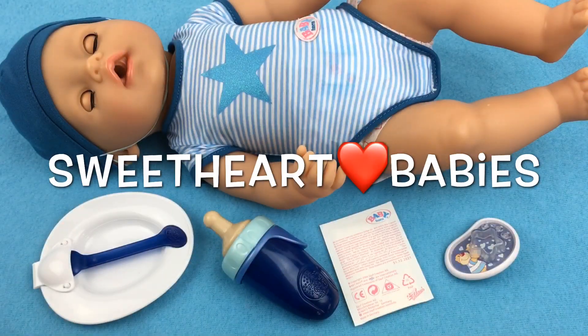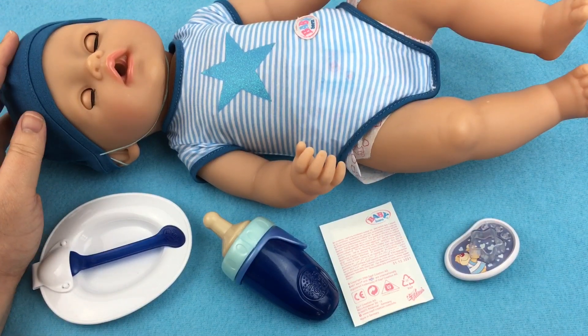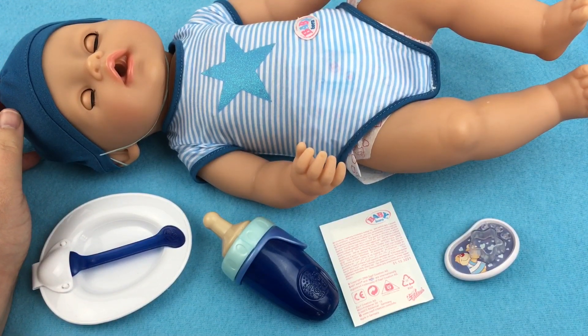Hey guys, we're here today with our brand new baby. He's a Baby Born interactive boy and we unboxed him in our last video. I thought today we would do a feeding with him.